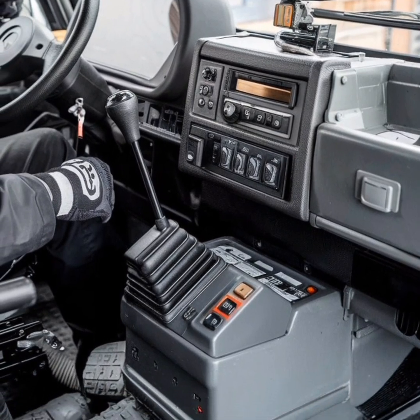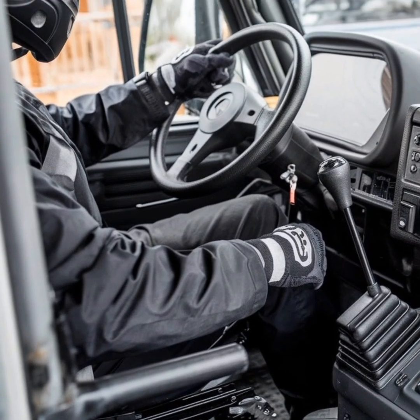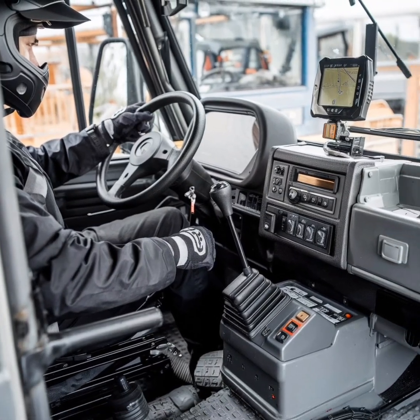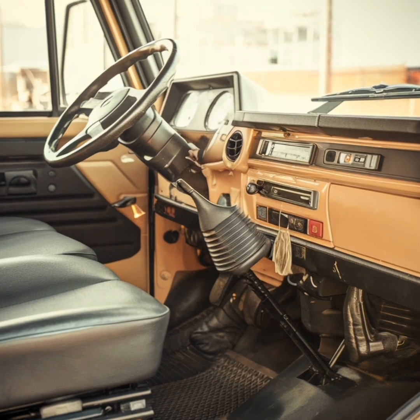The Unimog's appeal isn't limited to its practical applications. It has also become a symbol of adventure and freedom, inspiring countless enthusiasts to embark on epic journeys across continents. Its rugged design and unparalleled capabilities make it the ultimate expedition vehicle, capable of reaching remote destinations that are off-limits to conventional vehicles.